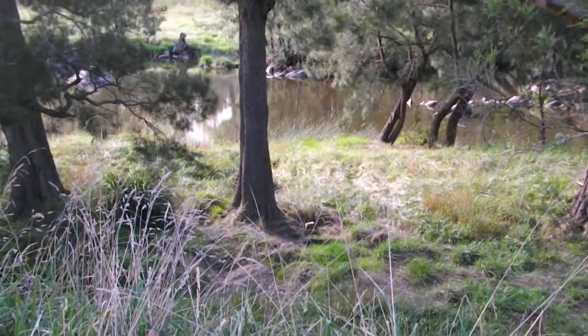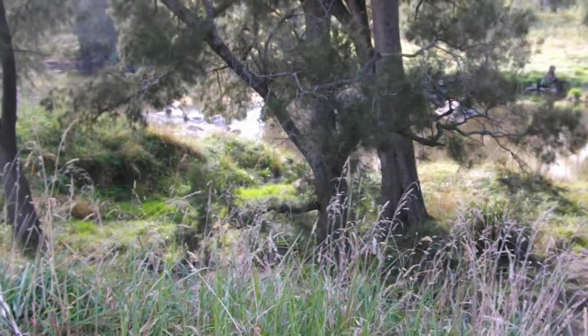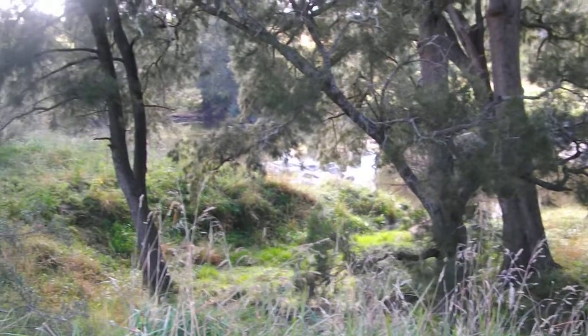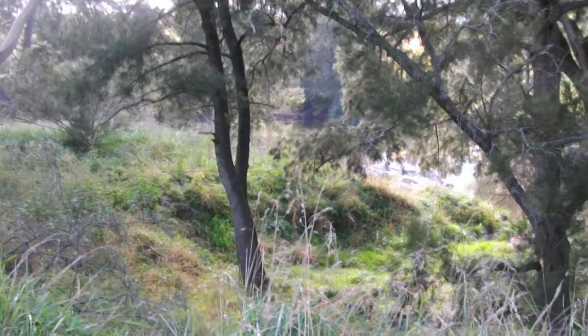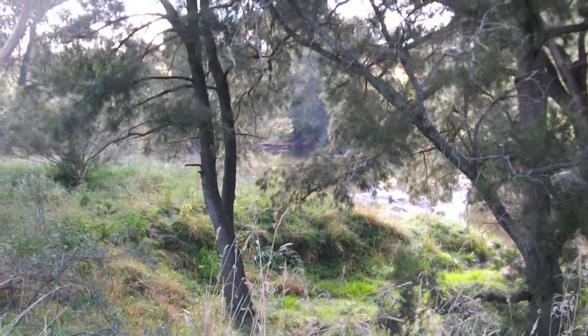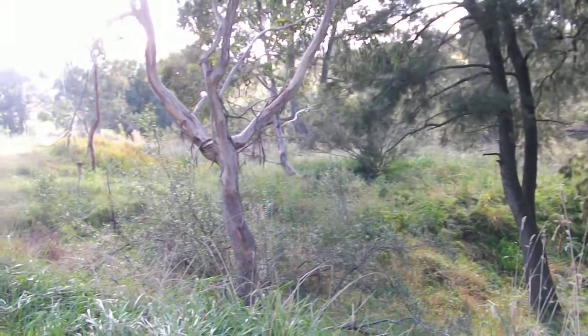We're out at Blue Waterhole. This is where we're doing Tuesdays at the moment for art. Very nice scenery. We're here to take some landscape paintings as well as taking a few nice photographs.